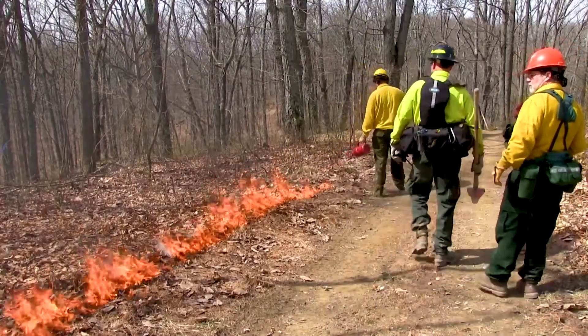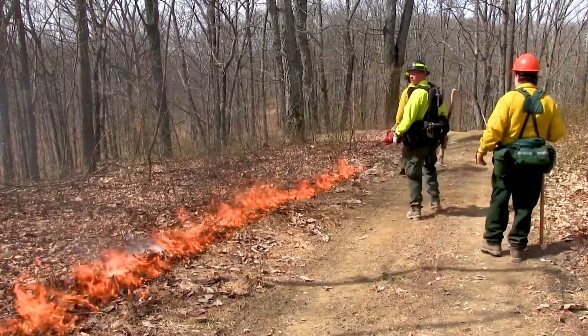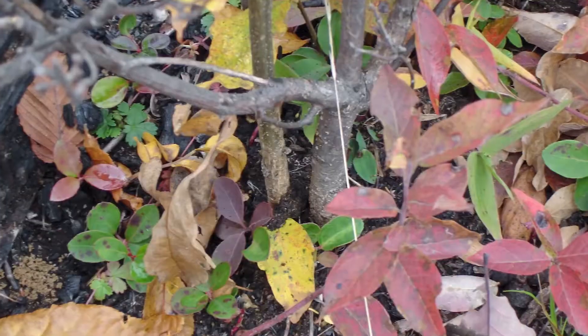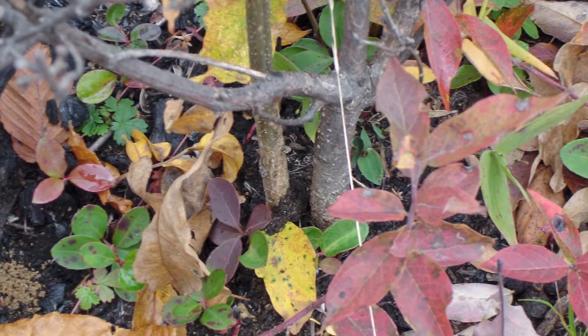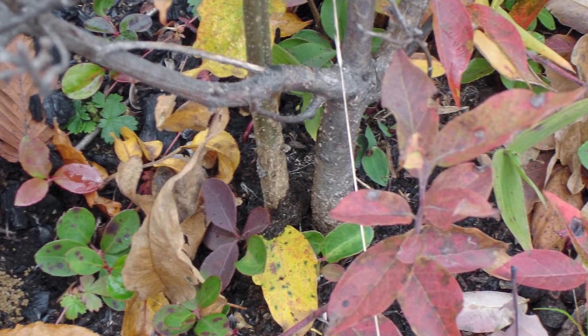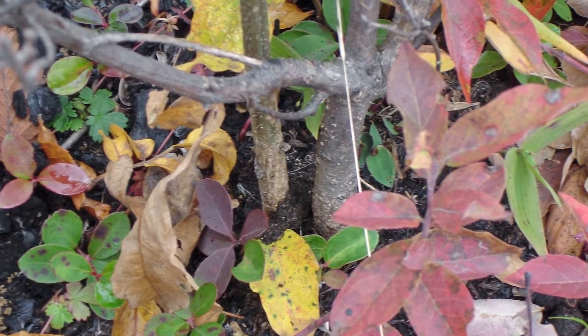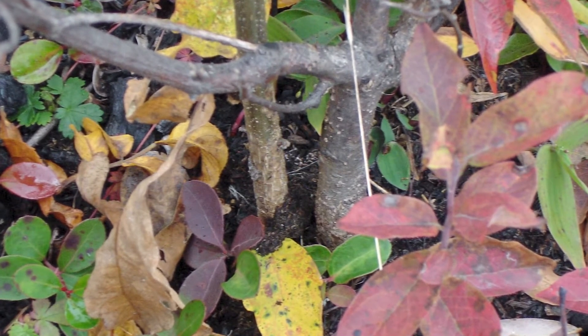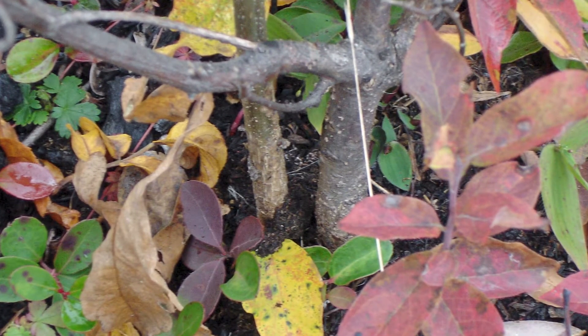Prescribed fire can be used in conjunction with clear cutting and shelter wood systems to help regenerate species like oak and hickory. Oak and hickory can actually tolerate prescribed burning by re-sprouting from the root systems once their tops have been killed by fire, providing an advantage over other species that don't do as well in a fire disturbance environment.